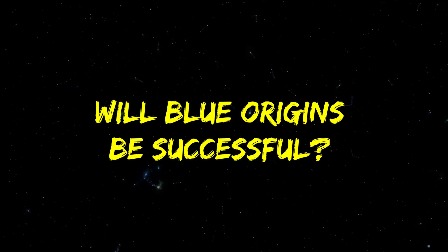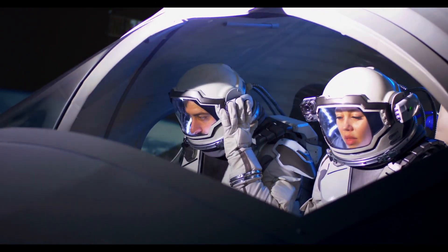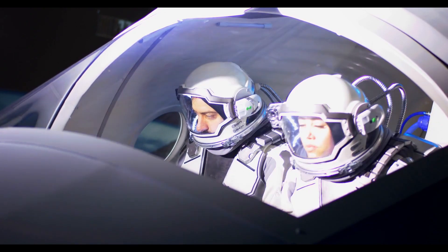Will Blue Origin be successful? We don't know, but we know that this is the beginning of exciting times in space exploration.